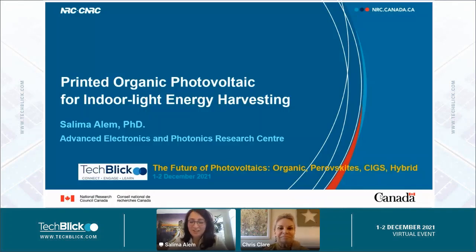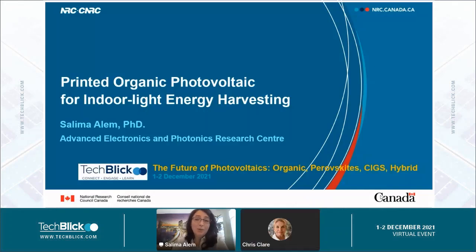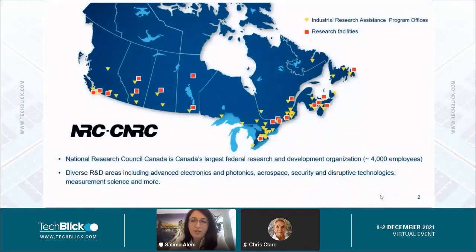Thank you for the introduction. Good morning everyone, or maybe good afternoon everyone. So before I start my presentation on printed organic photovoltaics for indoor light energy harvesting, I would like to briefly introduce the National Research Council of Canada.